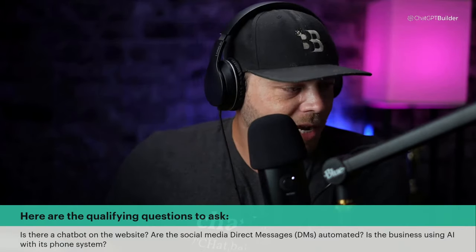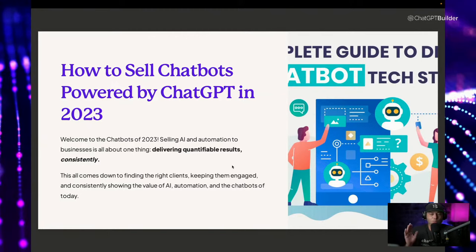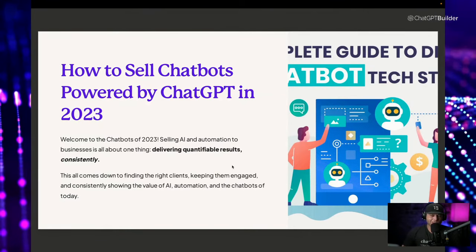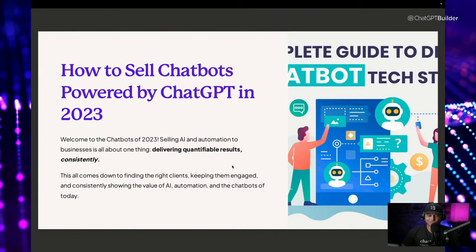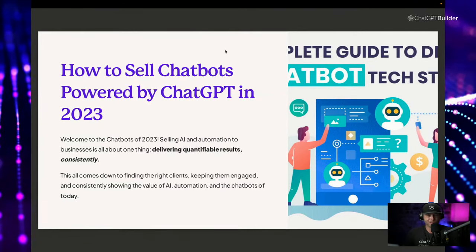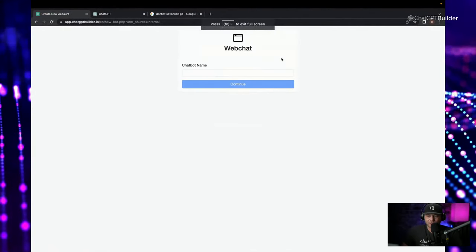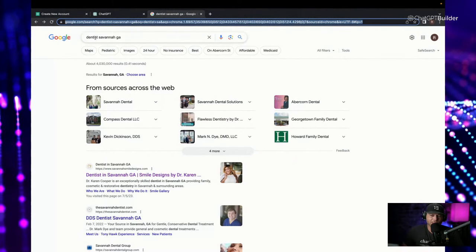In 2023, if you're a digital marketing agency or a social media agency, you've got to consider adding the service of selling, customizing, and installing chatbots for your clients. This is a very powerful thing to offer, and it's going to deliver quantifiable results consistently — that is the whole key. Job security, baby. Let's jump into our browser and get right to building.